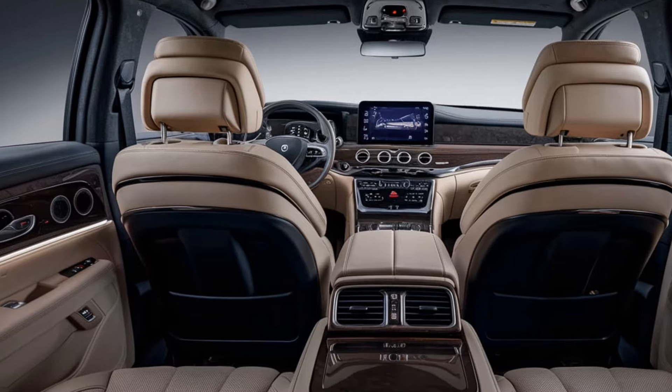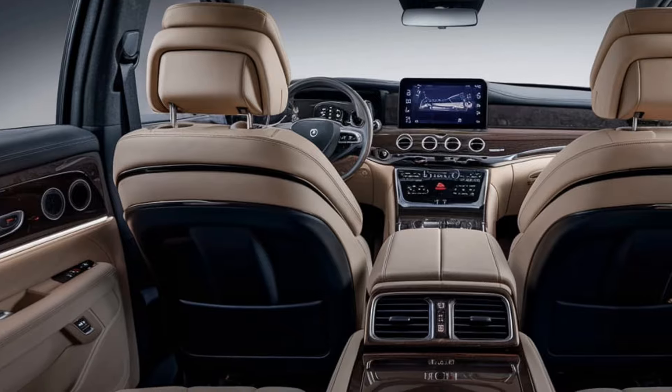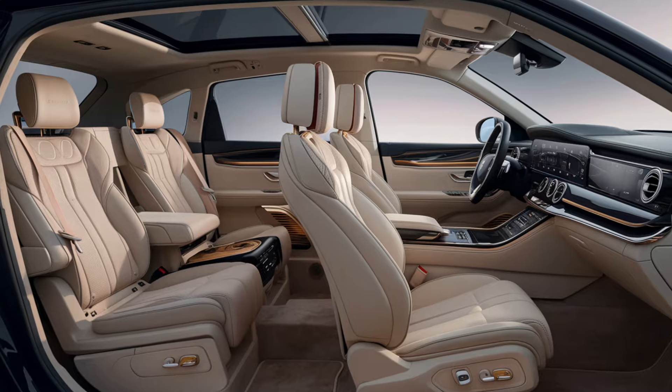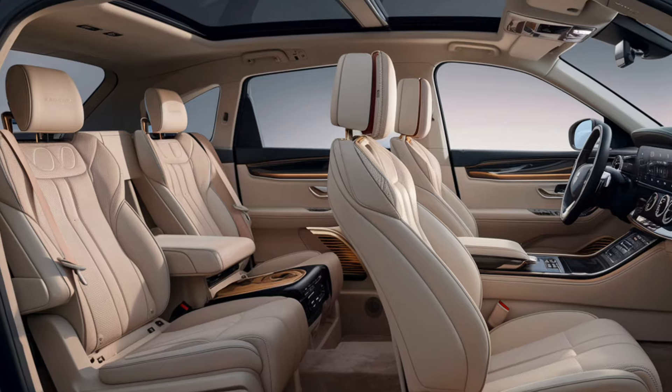Technology: the interior features a large infotainment system with a high-resolution touchscreen, offering navigation, smartphone integration, and other multimedia functions. A digital instrument cluster provides real-time driving information.